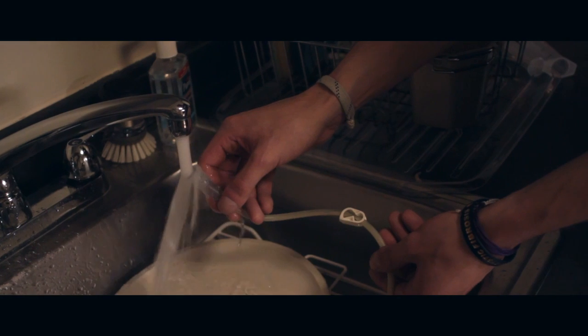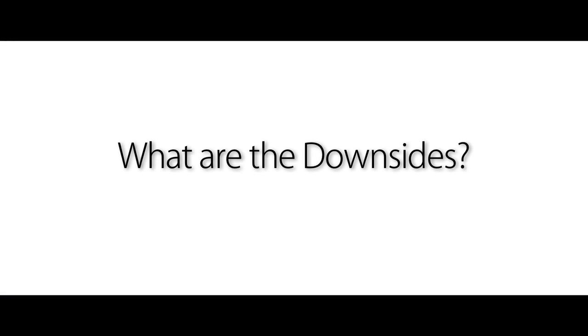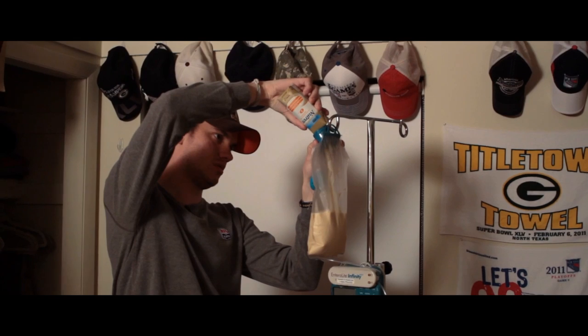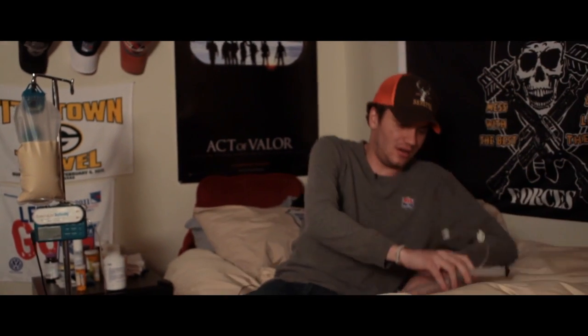Whenever I wash it, it's with warm to hot water. I don't even have to use boiling water or soap. None of the equipment has to be sterile because it's dealing directly with your digestive tract. The number one adjustment I've had to make was learning how to sleep with it. I used to sleep on my stomach or my side — you've got to learn how to sleep on your back, or tilted towards the machine so that you don't get tangled in the feed. It's a little bit of a change, but you get used to it.